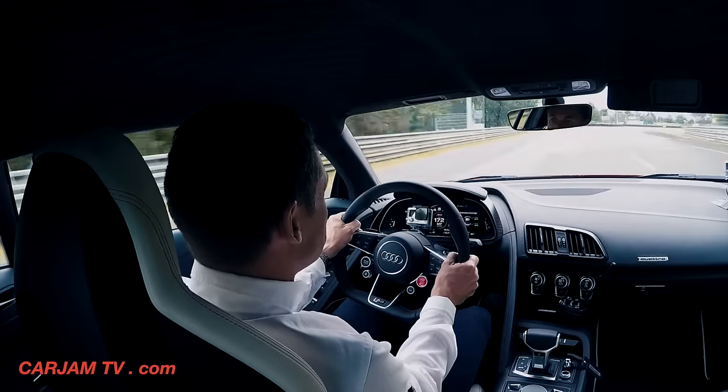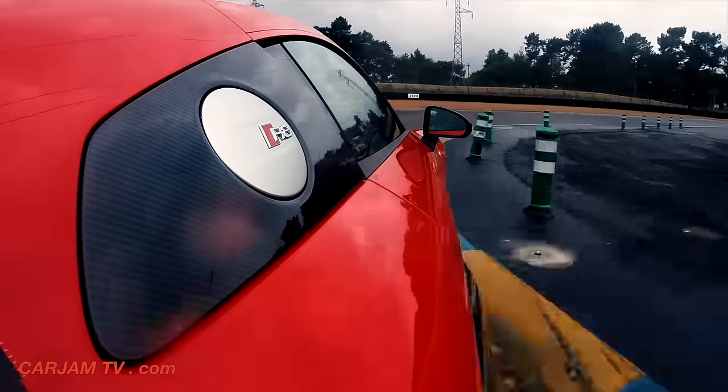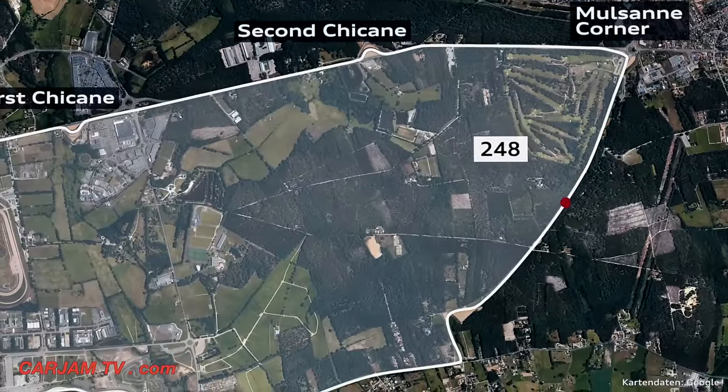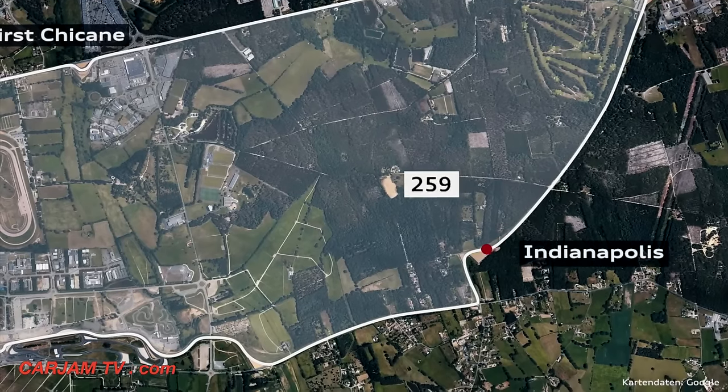It's a corner you need to brake incredibly late, but not too late — it can really bite you here. Spot on. Position yourself for a very challenging corner — the Indianapolis.